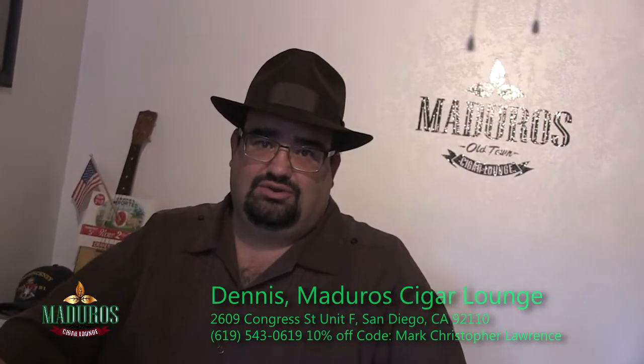Basically what I want to do is talk to you about cigars and give myself a little education on it. But first of all, let people know how to get to you. We're located in Old Town, San Diego on Conger Street, 2609 Conger Street, Suite F. So let's hit the humidor, see what's in there, and go from there.